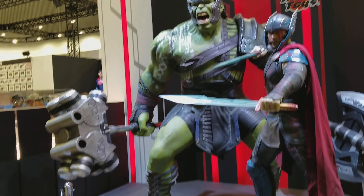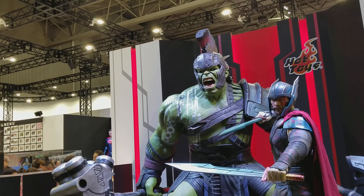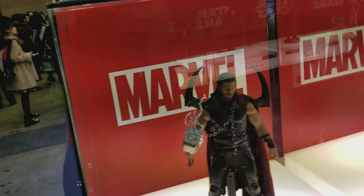Really good likeness to those two actors as well. Hulk is a beast — if that's him in real life, my gosh, he's like 10 feet tall. So we'll go ahead and check out the Thor Ragnarok Hot Toys. Here we have Thor.